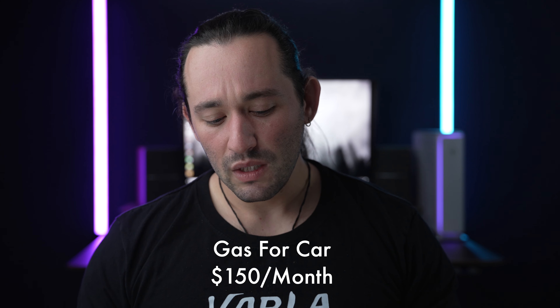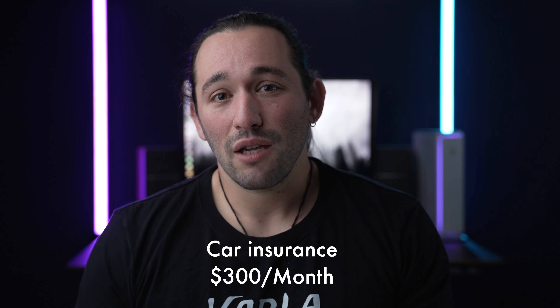Next is gas. I am slowly making my way toward electric vehicles because that's going to save you money long-term. Gas is really expensive in California — it's almost $5 a gallon here. My car takes premium gas, which gets really expensive. I try not to fill up more than twice a month, and that averages out to about $150 to $160 a month. Car insurance is also expensive — it's about $300 a month. I usually pay every six months, which saves you a little bit more money.